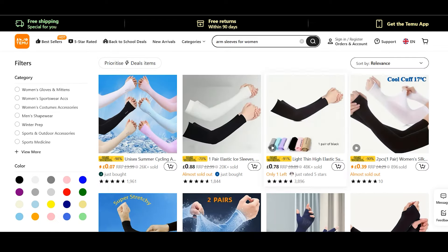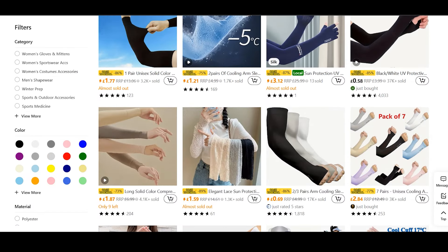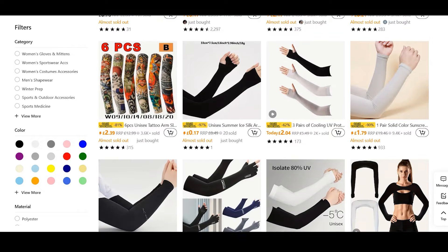Keep in mind that the free item is different for everyone. While I received cooling arm sleeves, your free item might be something else entirely.